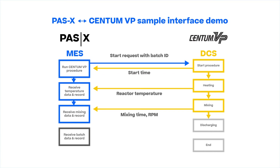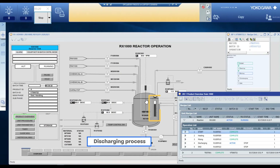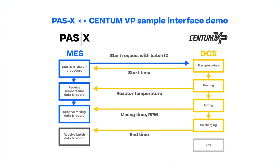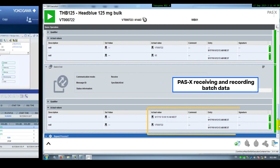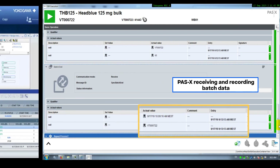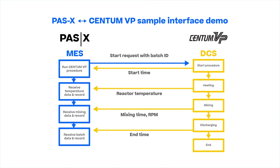CentumVP moves onto the discharging process. The level of the liquid in the tank is going down. CentumVP shows the result once the discharging process is finished. Now the sequences of CentumVP are complete.